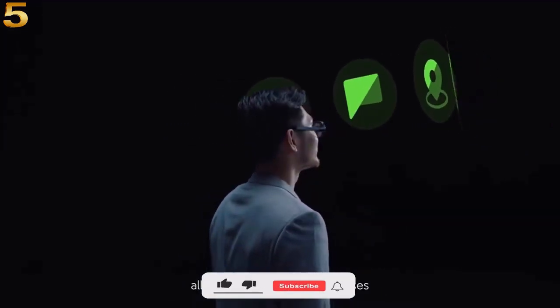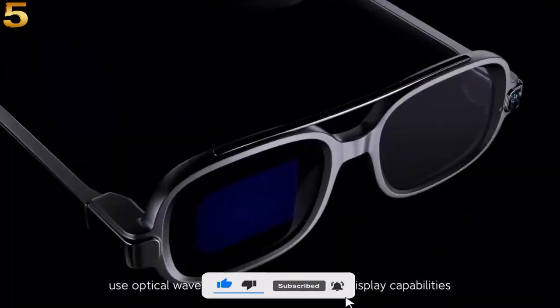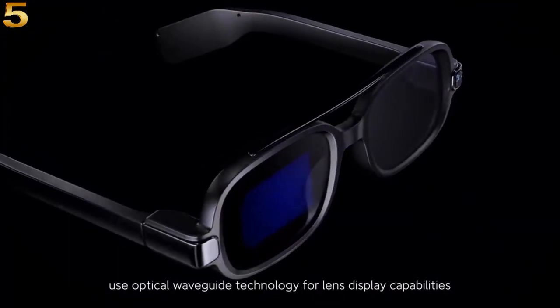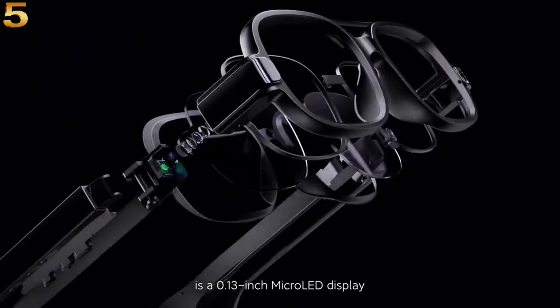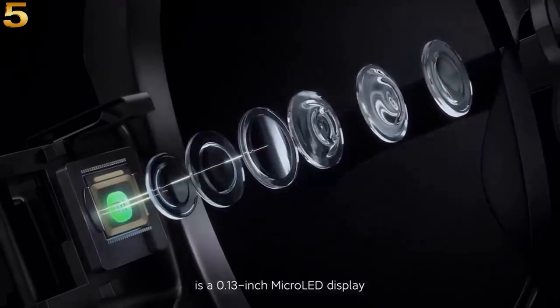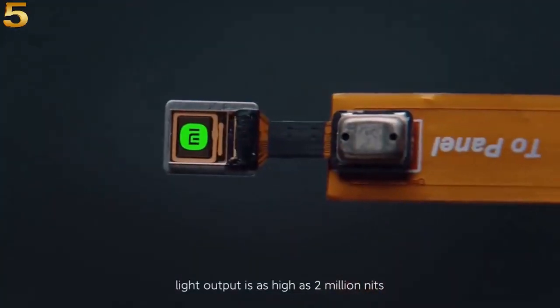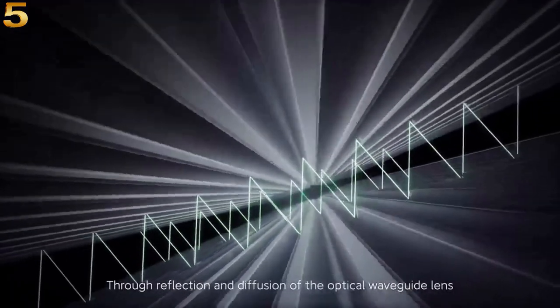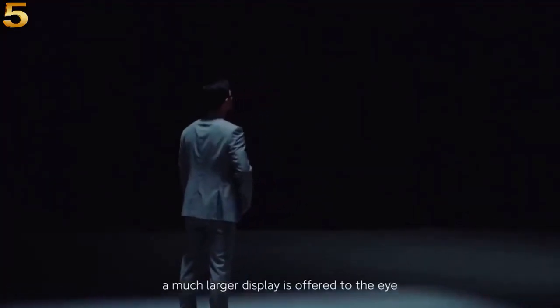Smart glasses use optical technology for lens display capabilities. At its core is a 0.13 inch micro LED, smaller than a grain of rice. Output is through reflection and diffusion of the optical waveguide lens.